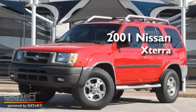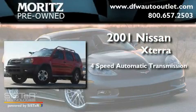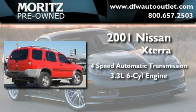This is a 2001 Nissan Xterra. This SUV has a 4-speed automatic transmission and a 3.3-liter V6.